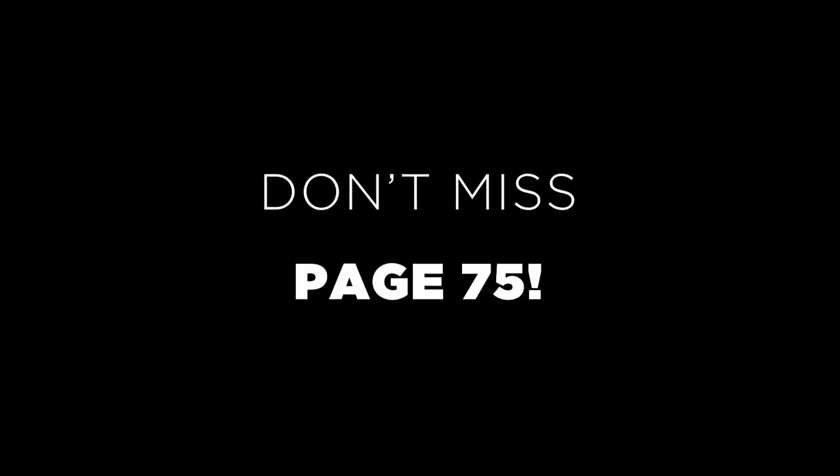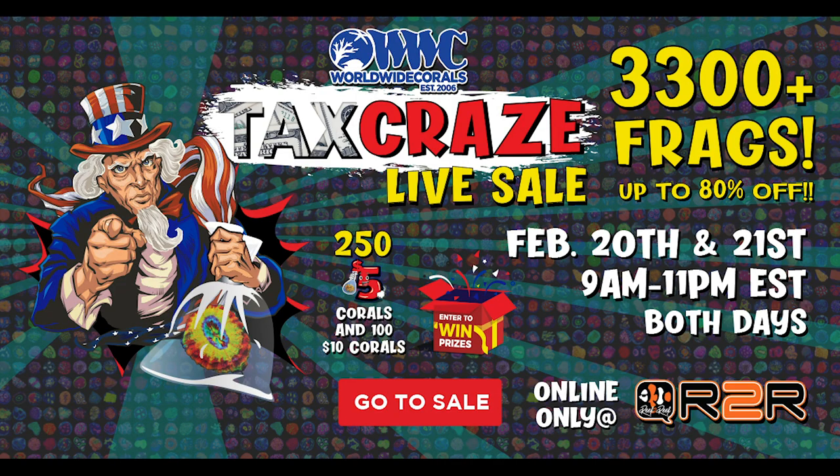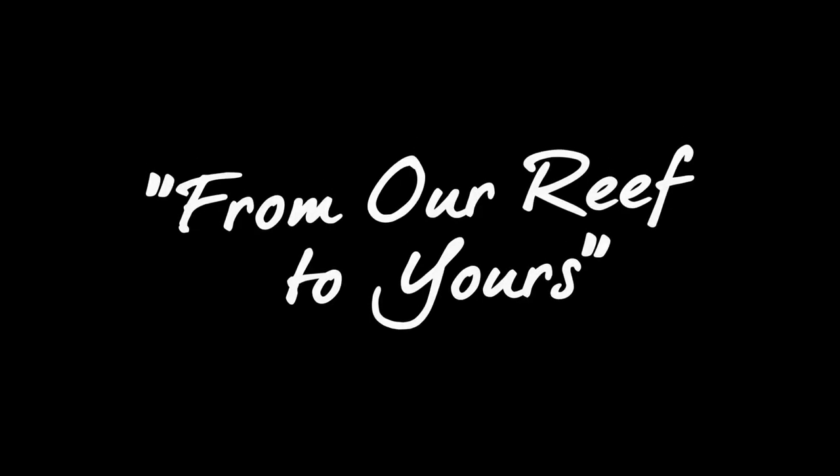Keep a lookout for page 75 during the sale — let's just say you don't want to miss it. Have fun, and we will see you on the next Worldwide Corals Live Sale.